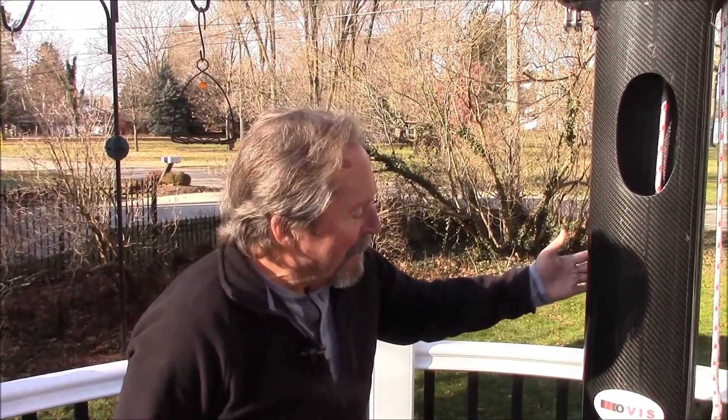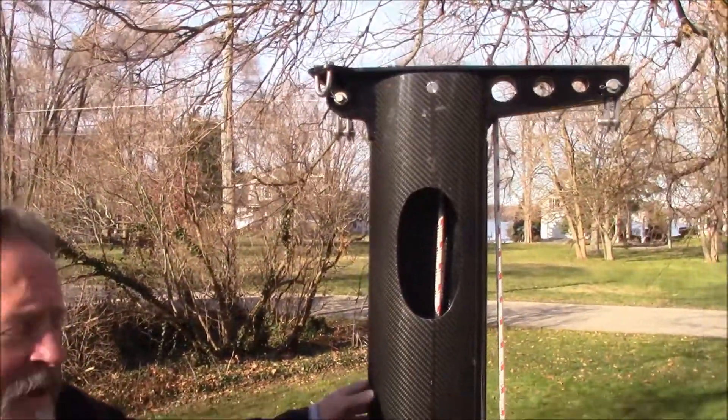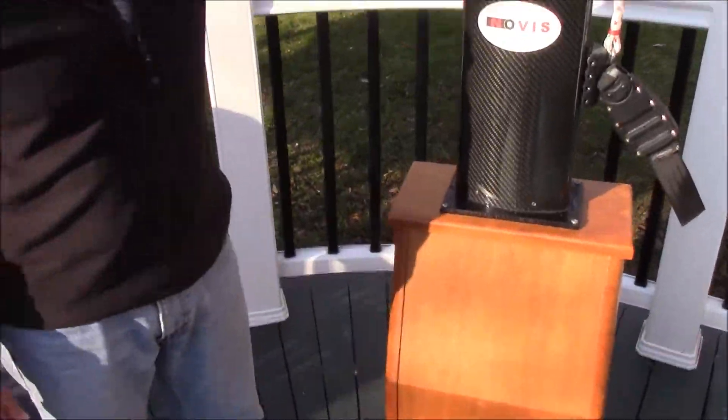Hi, this is Rick Johnson with Turner Johnson Yachts. I'm here today in Holland, Michigan. I'm standing next to what we call a mast stub that we would use at boat shows to let people see how the mast is put together.